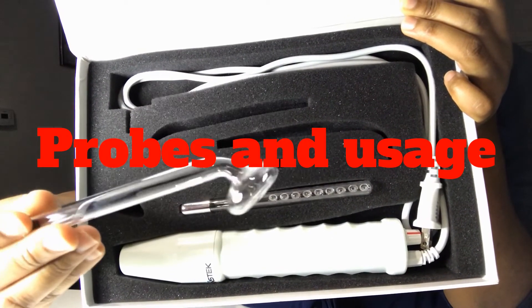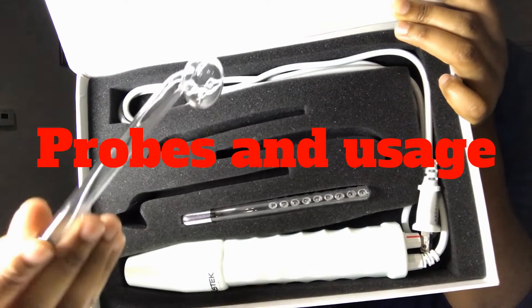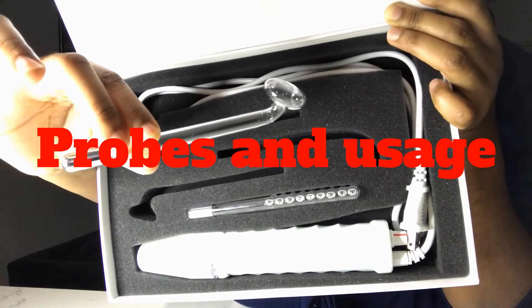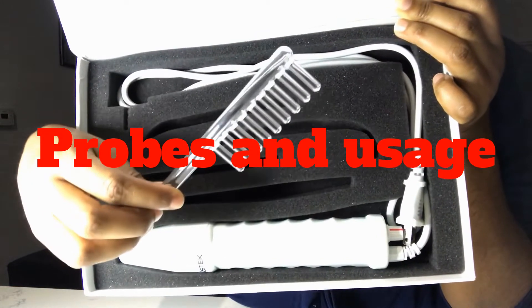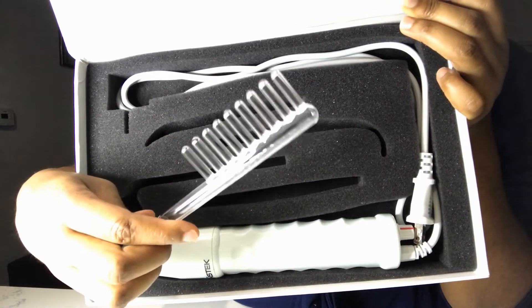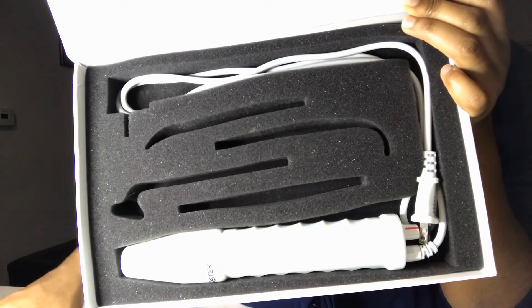You can even use the mushroom probe on your back, your neck, anywhere that you have breakouts. And coming up we have the comb probe. The comb probe is really special — you can use it for hair stimulation, it promotes hair growth. So if you have thinning edges it helps with that, and it also helps with dandruff.